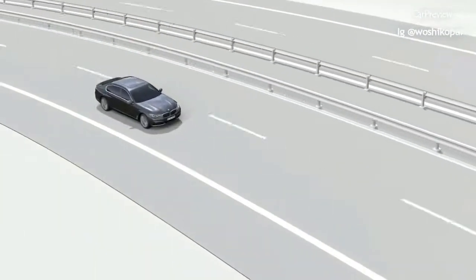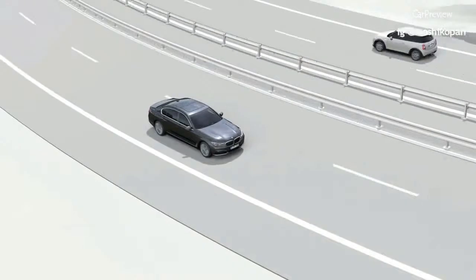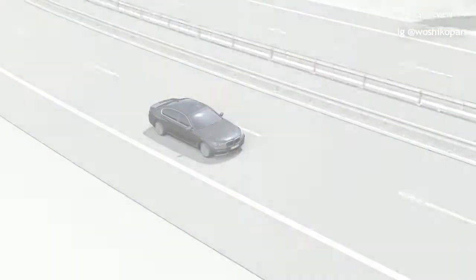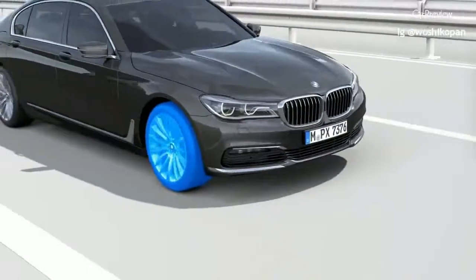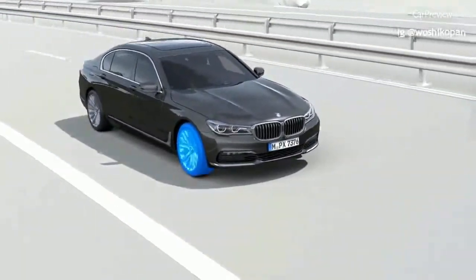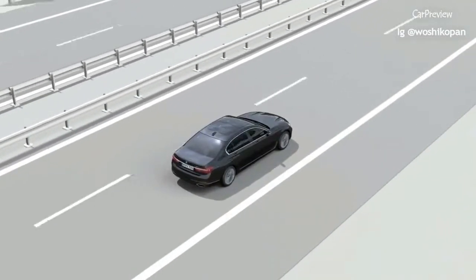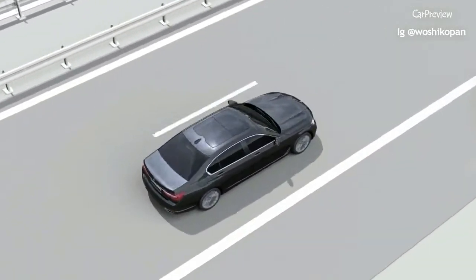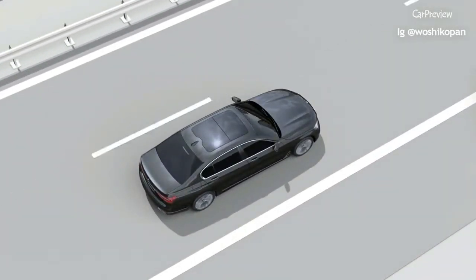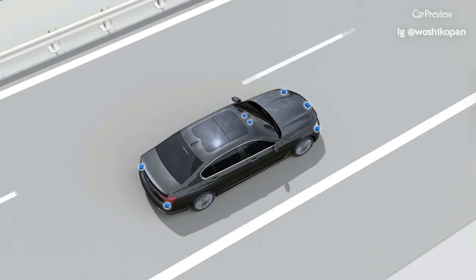The steering and lane control assistant actively increases driving comfort on all roads by giving support in keeping in lane. Whenever required, the system steers the vehicle and keeps it in the middle of the lane. It therefore contributes to making driving even more relaxed, for instance on monotonous stretches of motorway and in traffic jams. Numerous radar sensors and a stereo camera monitor the vehicle environment and transmit signals to a control unit.